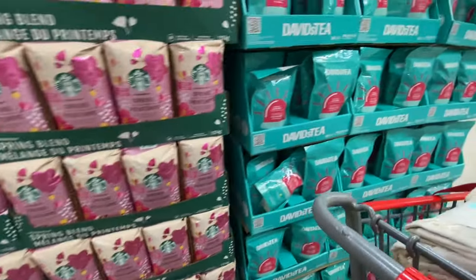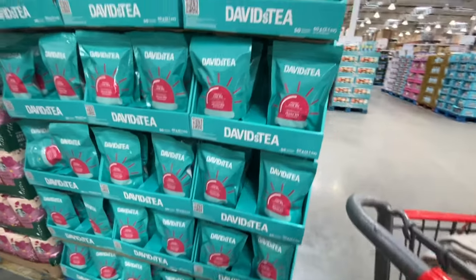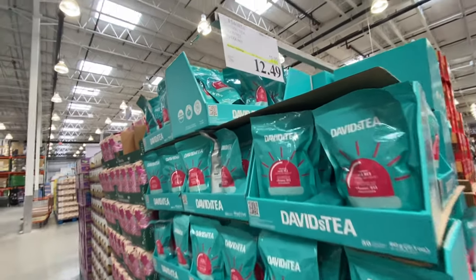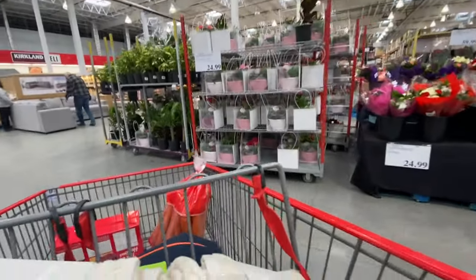They also have David's Tea for $12.49, which is $3.50 off the regular price, and it has 50 counts in a box.